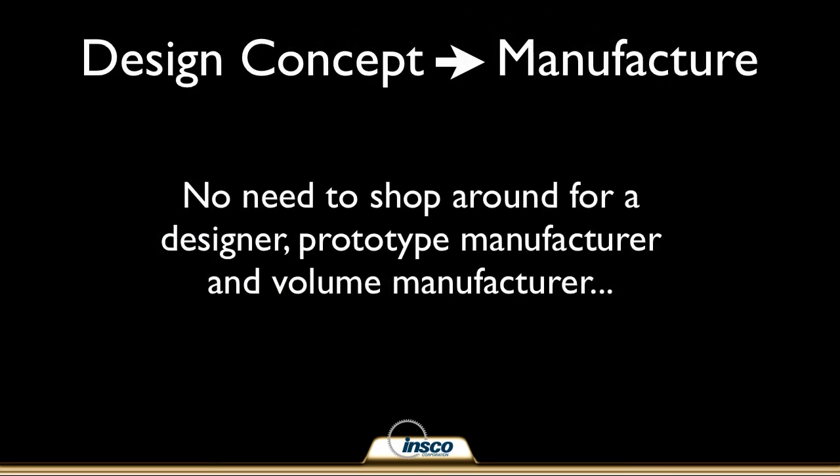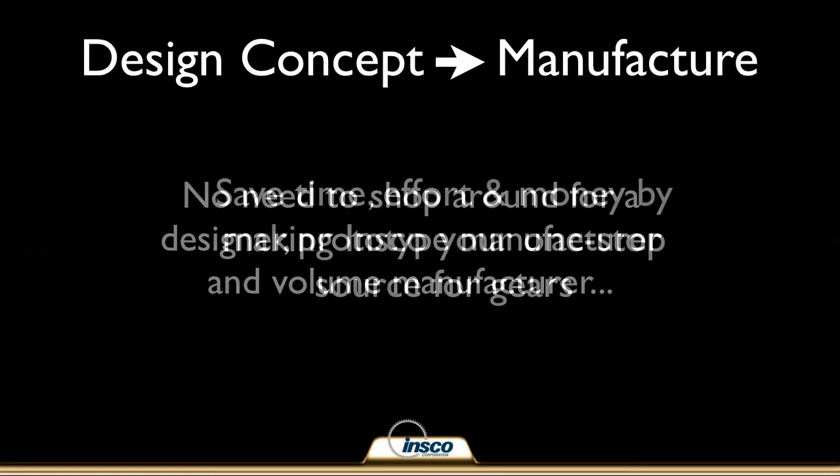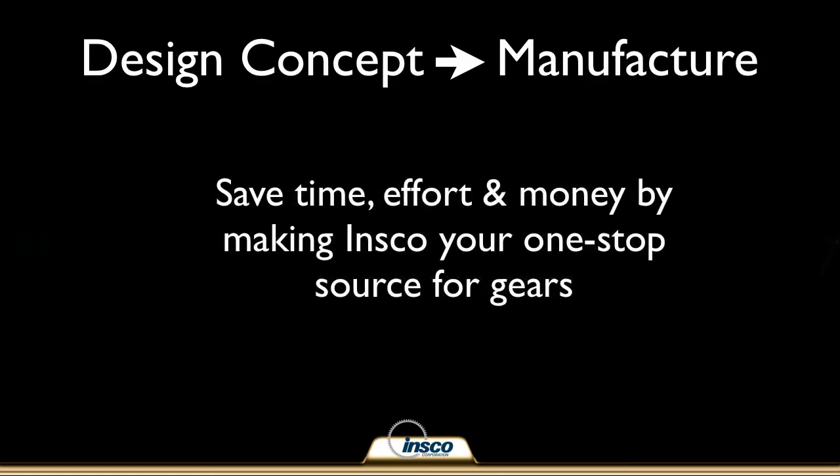We are here to assist in gear design from your concept and parameters through prototype validation and the final production phase. Everything can be accomplished with the same team of people, thus removing unnecessary training and learning curves. Make INSCO your one-stop shop for all your gearing needs.